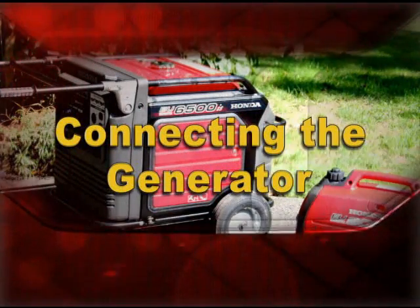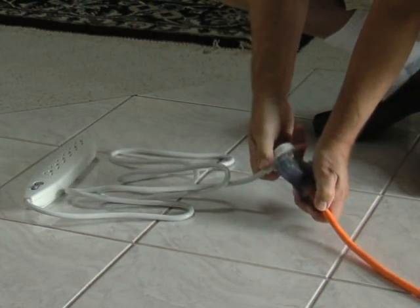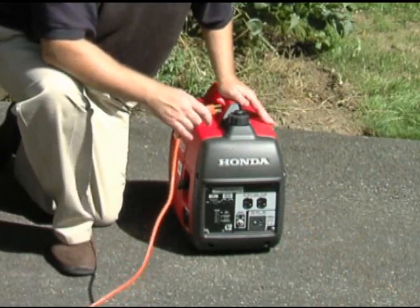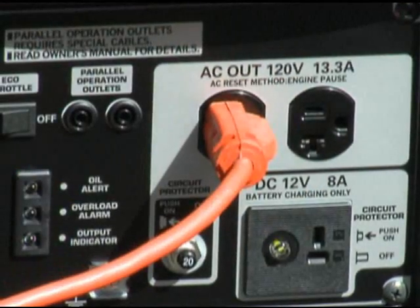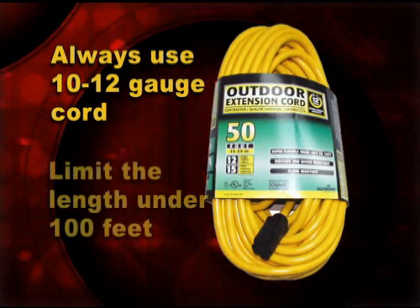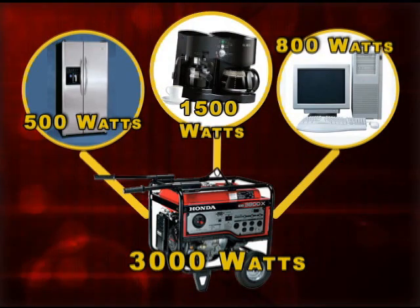Connecting the generator. Run the cord to the generator through a window or door from your home. Adding a power strip at the end will allow you to plug in several items at once. Once your generator is running, you can connect appliances to it using heavy-duty 10 to 12 gauge grounded, three-pronged extension cords specifically designed for outdoor use. Be sure the wattage rating for each cord exceeds the total wattage of all appliances connected to it.